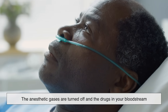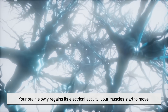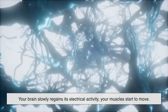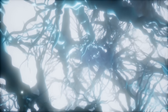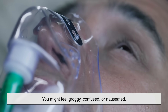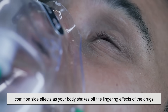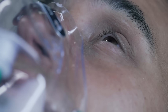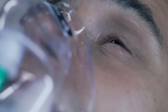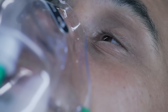Once the surgery is over, the anesthetic gases are turned off and the drugs in your bloodstream start to wear off. This process is gradual. Your brain slowly regains its electrical activity, your muscles start to move, and eventually your eyes open. You might feel groggy, confused, or nauseated — common side effects as your body shakes off the lingering effects of the drugs. Anesthesiologists continue monitoring you in the recovery room to make sure your breathing and circulation are normal before you're fully cleared.